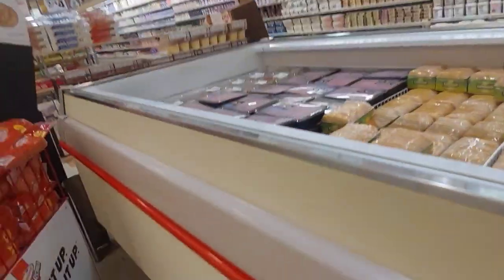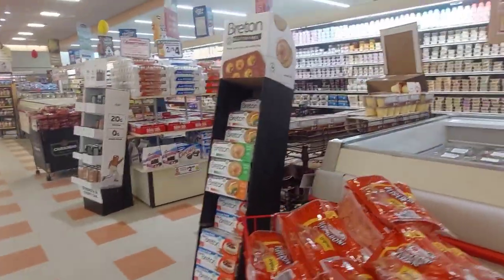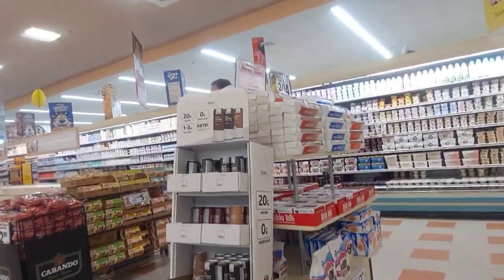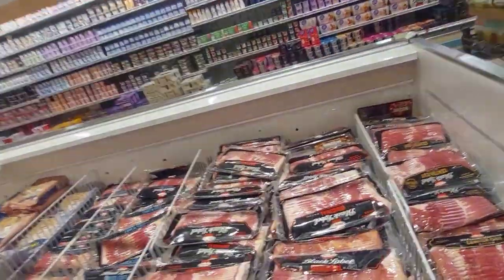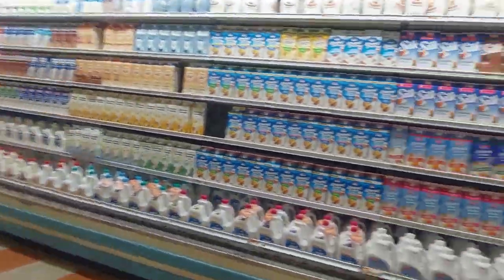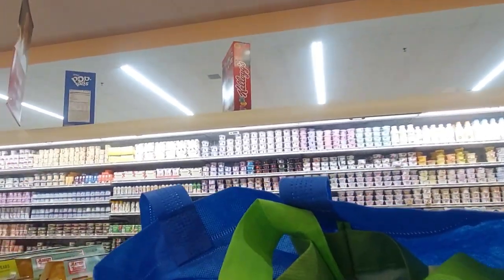I usually have a shopping list on my phone, which I can't look at right now because I'm filming with it. But they certainly do have a great variety of things here. Here's bacon — I was looking for the price but couldn't see it, and I'm going to get it anyway. I got the thicker-sliced bacon.